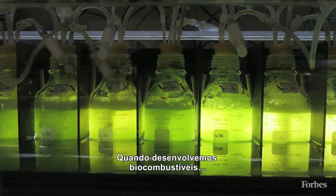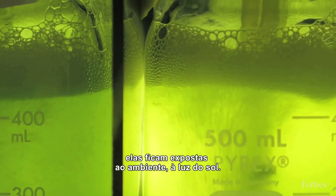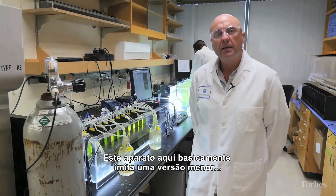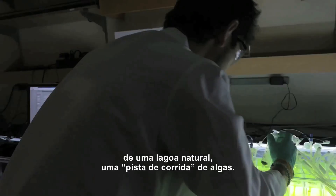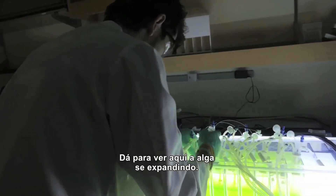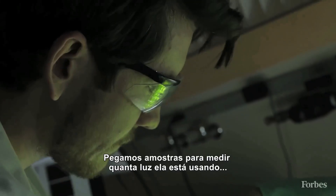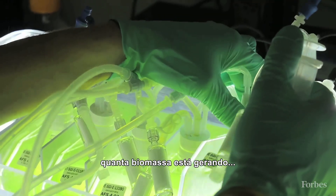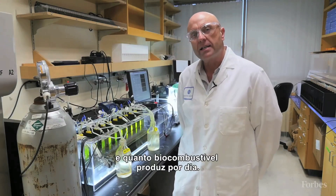When we grow algal biofuels outdoors, they're open to the environment and they see a solar day. This apparatus here is to basically mimic a scaled-down model of an outdoor pond or algal raceway. You can see the algae is growing — we'll be taking samples, measuring how much light is going into the sample, how much biomass the algae is making, and also how much biofuel product it makes on a daily basis.